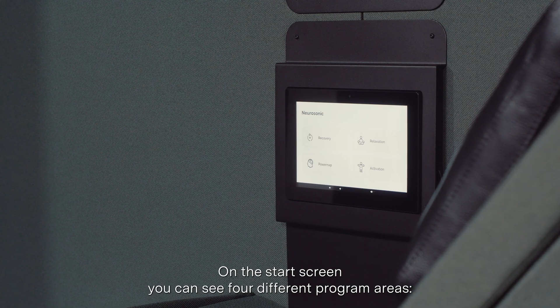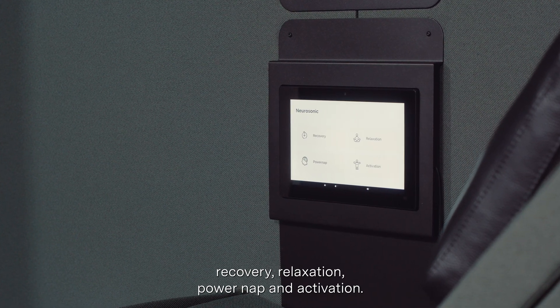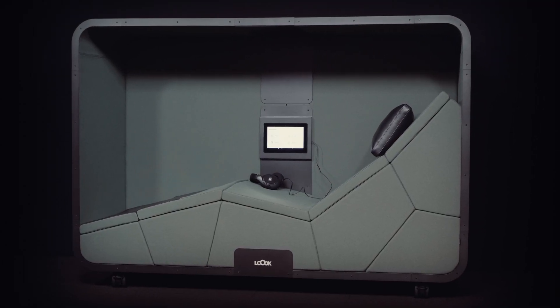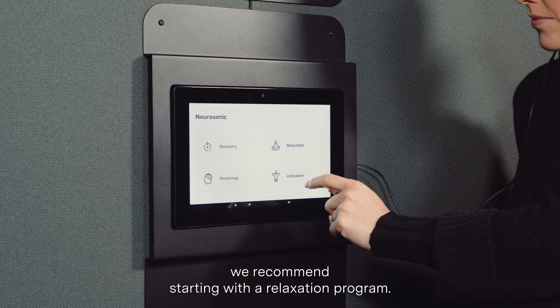On the start screen, you can see four different program areas: recovery, relaxation, power nap, and activation. Select the program area and then the program you want to use. If it's your first time using the pod, we recommend starting with a relaxation program.